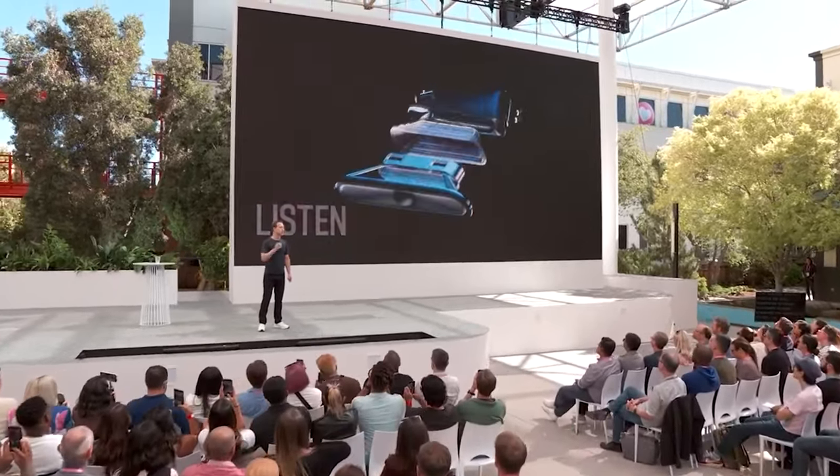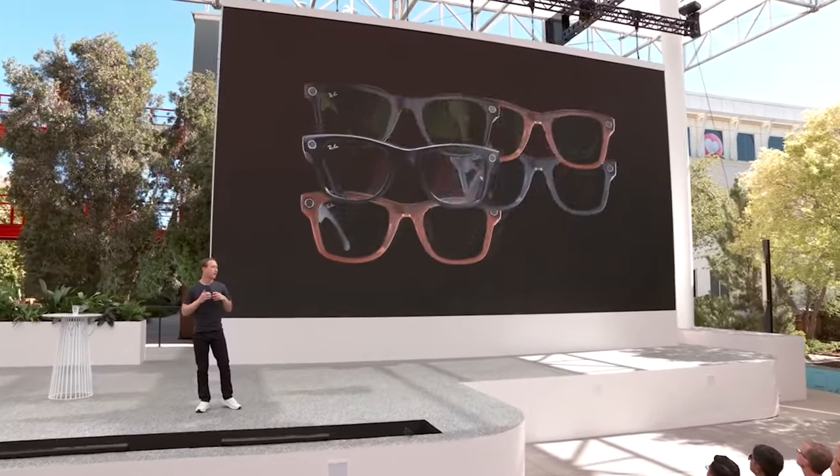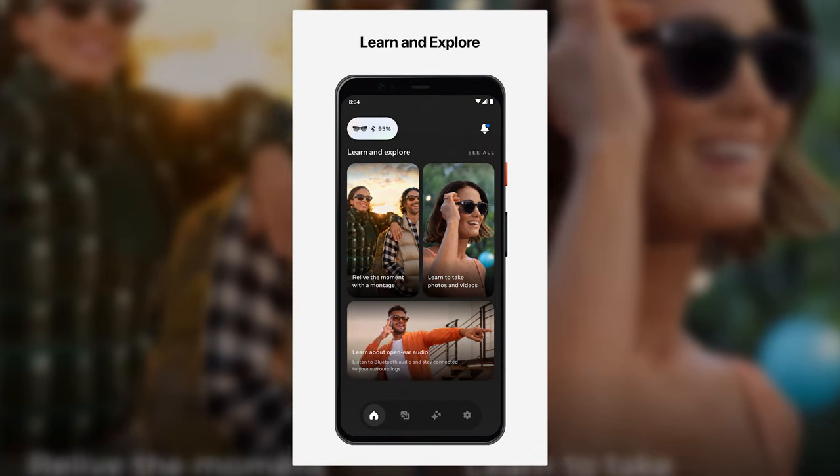The Ray-Ban Meta smart glasses come in two frame styles: Wayfarer and Round. You can choose from five frame colors and various lens options including clear, polarized, transition, and prescription lenses. You can customize your glasses with over 150 different combinations to suit your personal style.